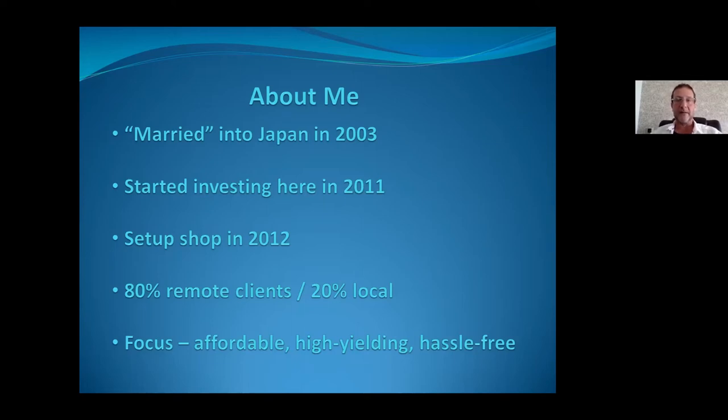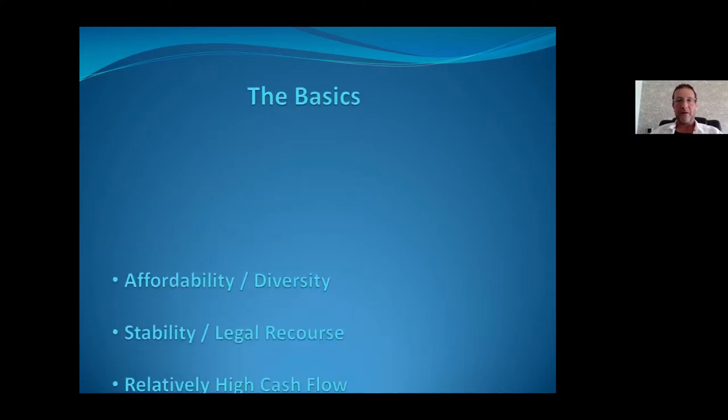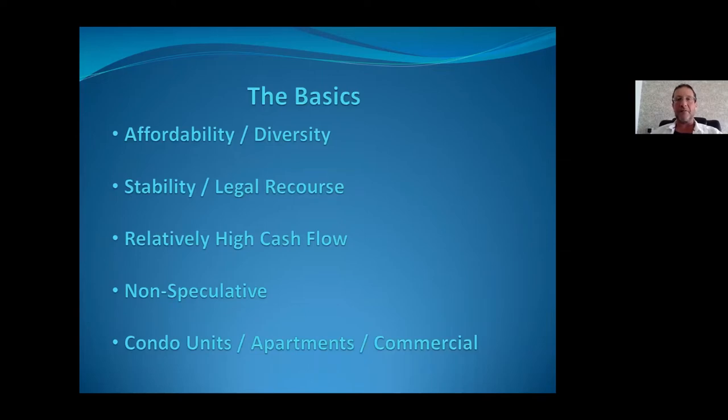For investment purposes, our focus has always been on affordable, high-yielding, and hassle-free investments. Properties here are very affordable due to Japan's roughly two-and-a-half decades of deflation following the early-90s bubble burst. Property prices started trending down — not a huge crash in the sense of bank runs or people losing jobs — but a significant gradual price drop that continued until around late 2012 when Abe came into his second stint.